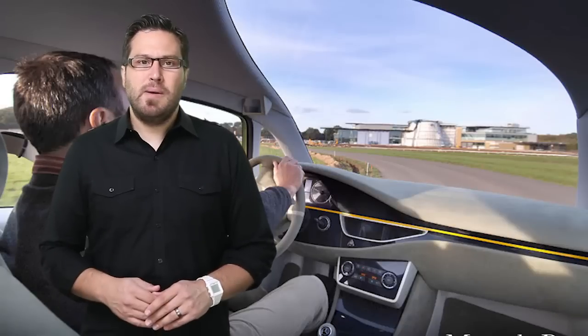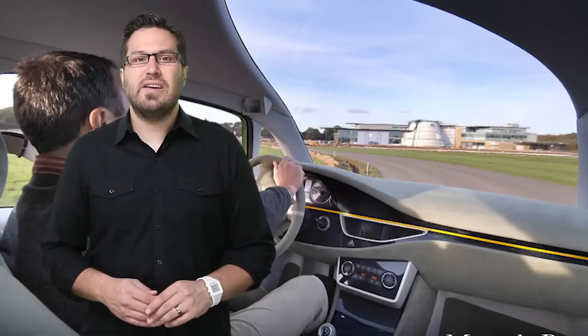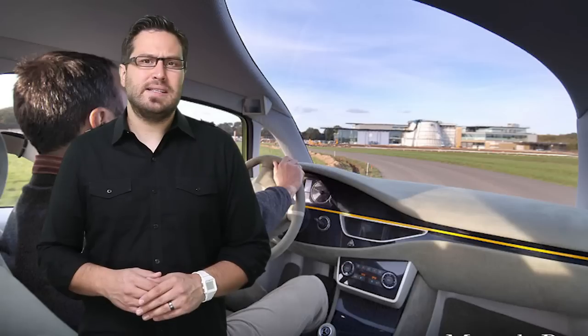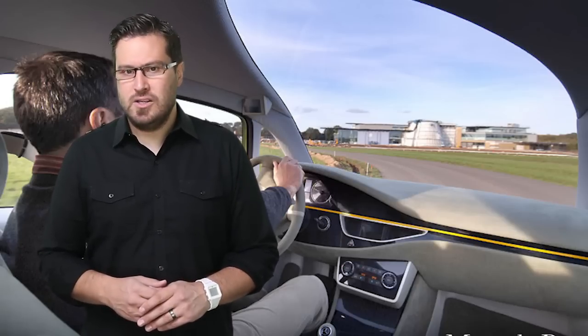In the end, using biomimicry helped the bionic car achieve a 70 mile per gallon fuel economy while also scooting from 0 to 60 in 8 seconds, all on a 140 horsepower engine.